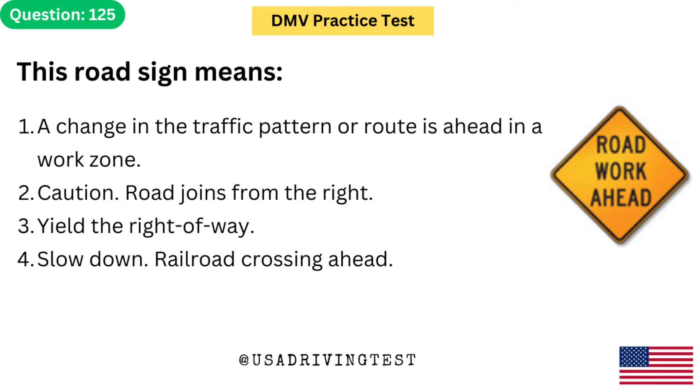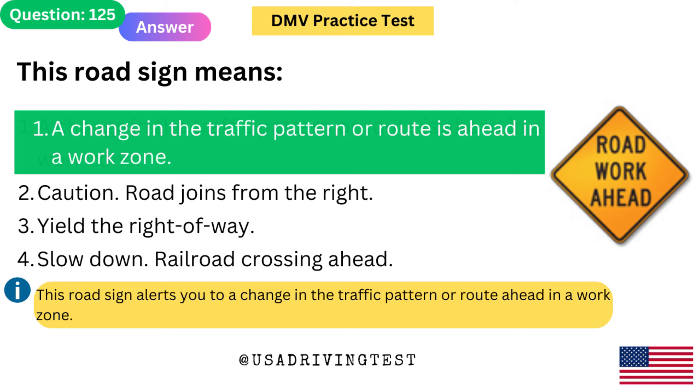This road sign means: 1. A change in the traffic pattern or route is ahead in a work zone. 2. Caution — road joins from the right. 3. Yield the right of way. 4. Slow down — railroad crossing ahead. The answer is 1: A change in the traffic pattern or route is ahead in a work zone. This road sign alerts you to a change in the traffic pattern or route ahead in a work zone.